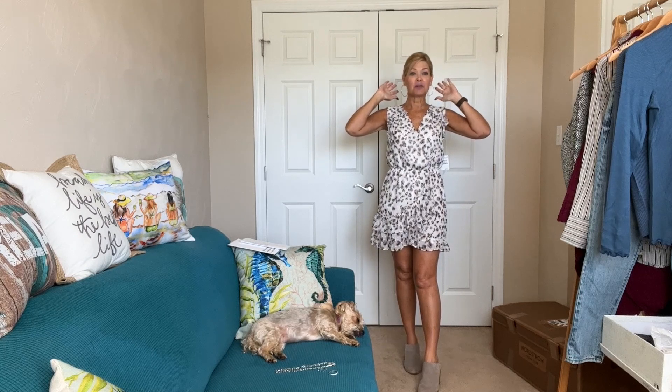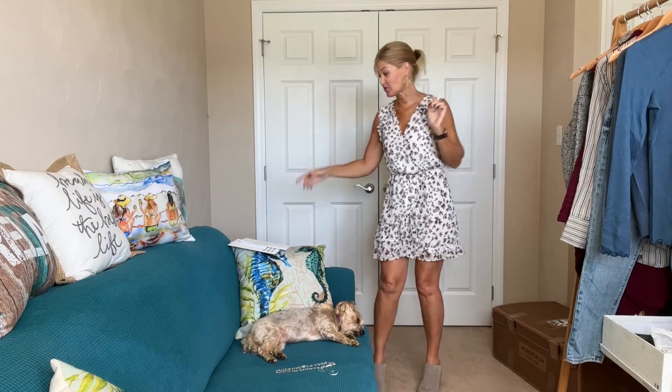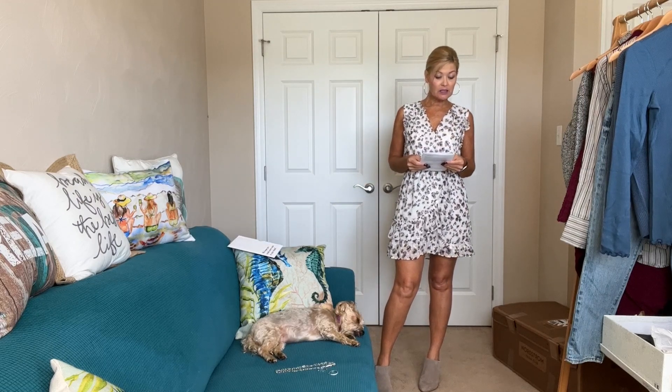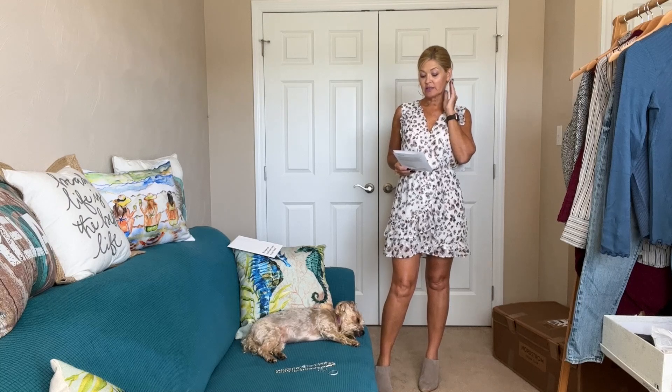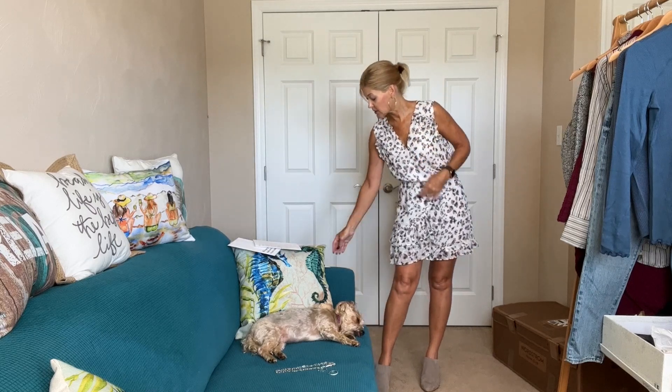This is the ruffle sleeveless mini dress by Chelsea 28, only $44.50. Adorable, just not something I would reach for. I also put on the earrings — I think they're quite pretty, nice and thin. I have a tiny head so they look really big on me, but they're lightweight and not overwhelming. These are the Argento Vivo Hammered Large Hoop Earring — sterling silver with an 18-karat gold plate finish — $68. You can see that hammered look on the hoop.